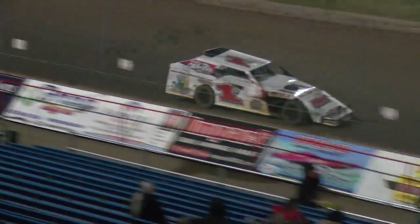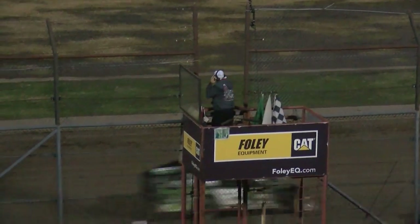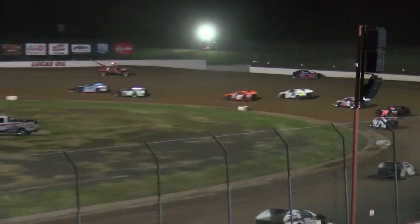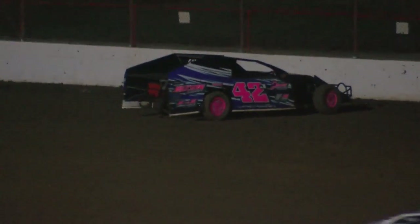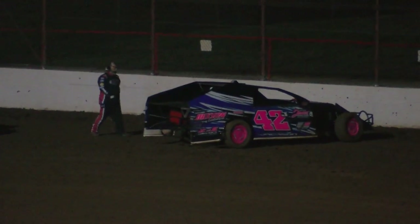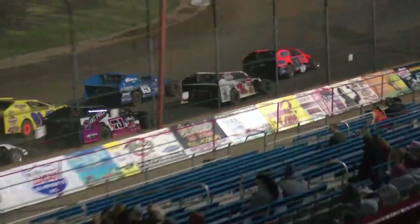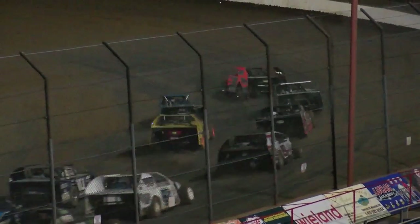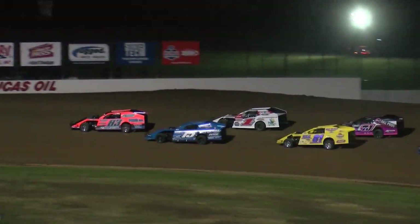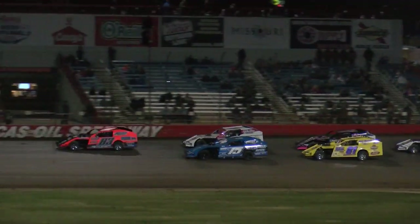The Boone's Barbecue Caution comes out again — looks like something over in turn number two — and there it is: the 42J. Not a great night for Donnie; he will bring out the caution and slow the field down. It looks like the 15 car got into his back, and he's powered into the pits. Just a great facility — these drivers put it on their bucket list to come race at Lucas Oil Speedway. They have a camping area here and a pond fully stocked with some pretty massive bass.